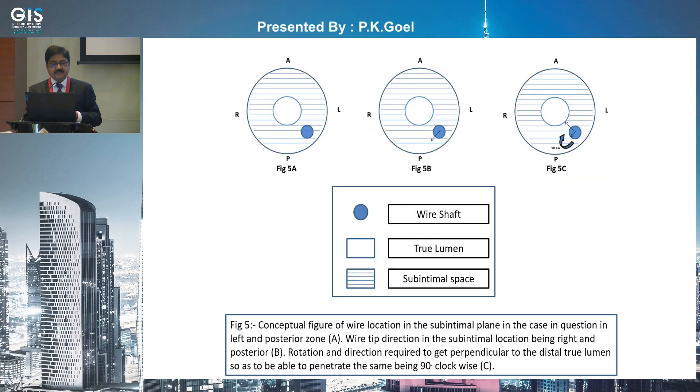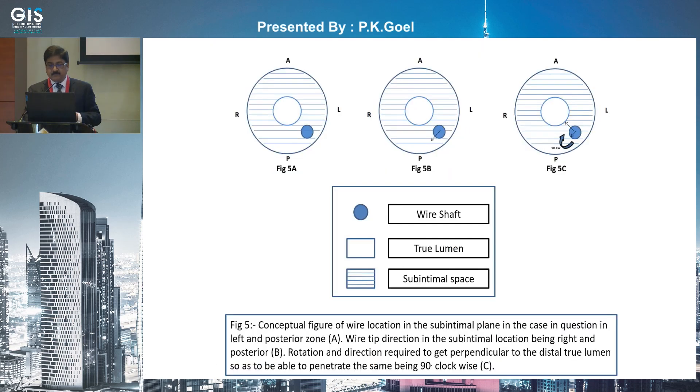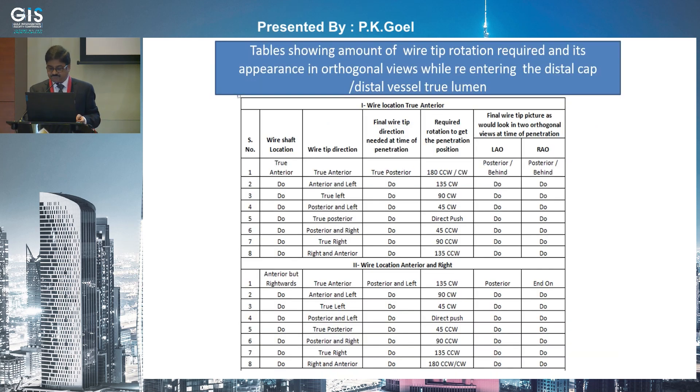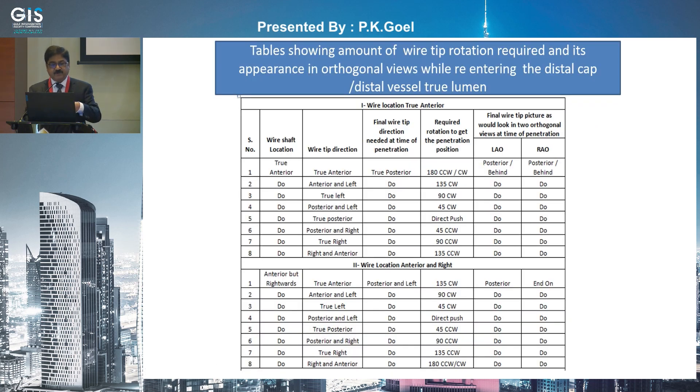This is the conceptual picture: you have the true lumen, and the wire shaft is left and posterior. The wire tip is right and posterior. In that scenario, you need to rotate approximately 90 degrees clockwise and you will get perpendicular to the true lumen and be able to enter.